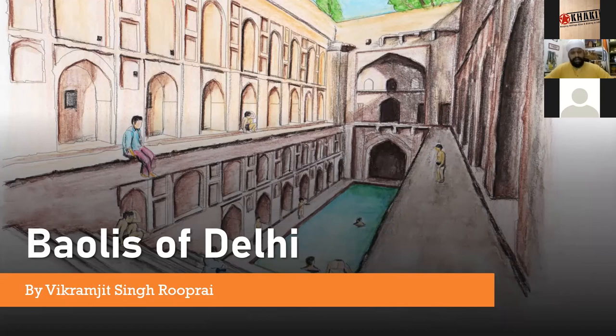This has been one of my favorite topics. I have been studying Baulis of Delhi for the last 11 years now. I started in 2009 — it was 24th October 2009, I even remember the date. I went to this small part of Delhi called Mehrauli, and in Mehrauli there's a very beautiful step well called Rajon Ki Bauli.